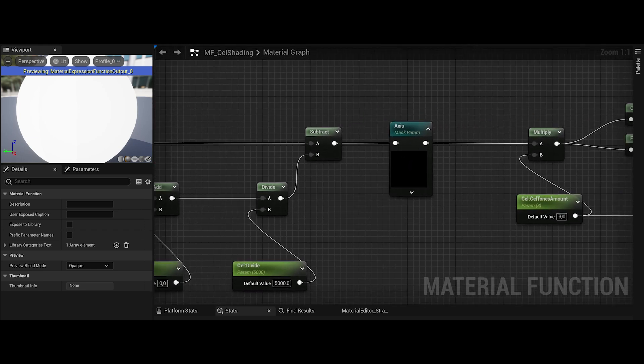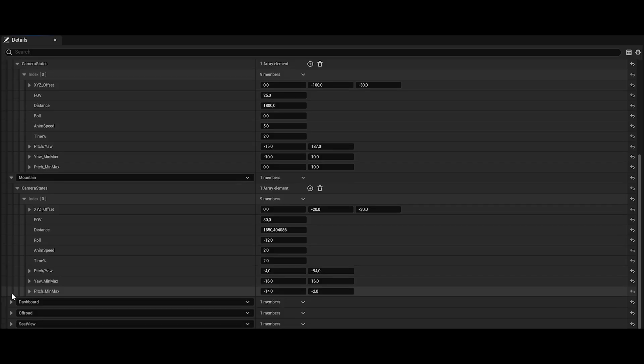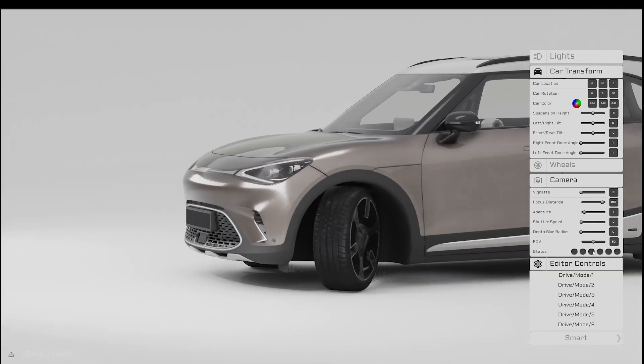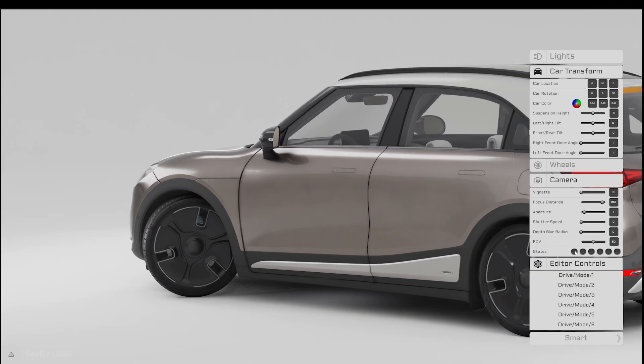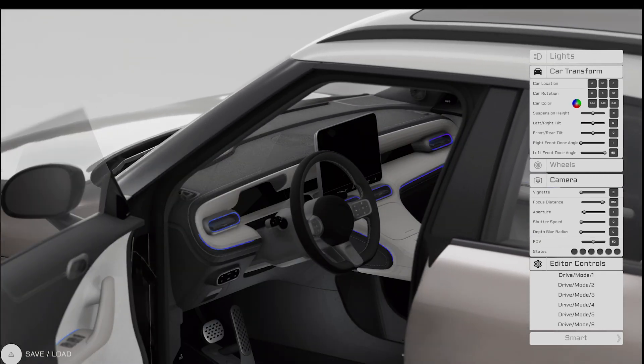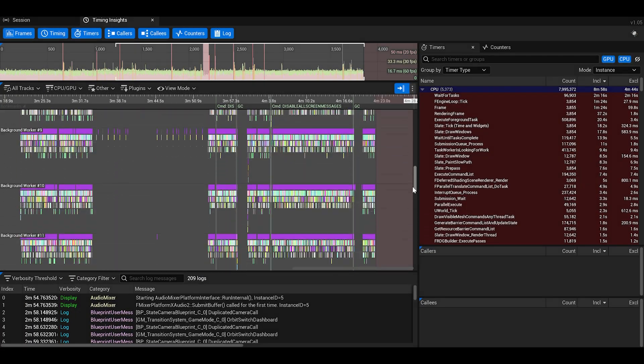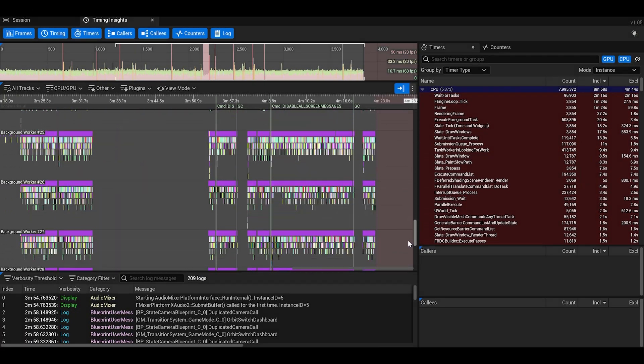You can use Blueprints to speed up your development from the design all the way to testing. The whole pipeline is much more efficient, especially when you're doing designs on Unreal Engine. We use Unreal Insights tools to measure the performance of the software on hardware.